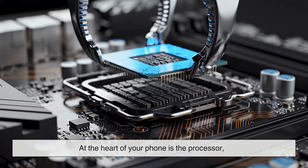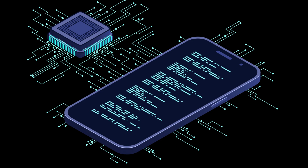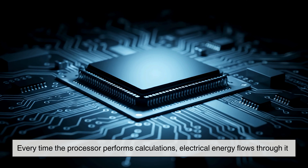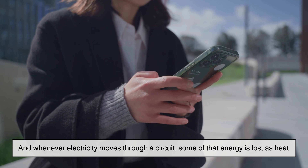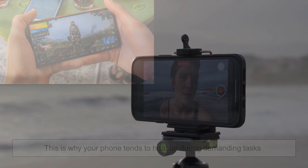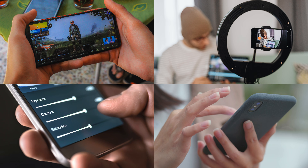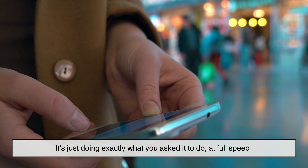At the heart of your phone is the processor, often called the CPU or system on a chip. This tiny piece of silicon is responsible for almost everything your phone does, from opening apps to playing videos to running games. Every time the processor performs calculations, electrical energy flows through it. And whenever electricity moves through a circuit, some of that energy is lost as heat. It's basic physics. The more work the processor does, the more heat it produces. This is why your phone tends to heat up during demanding tasks — playing graphically intense games, recording high-resolution videos, editing photos, or multitasking with several apps at once. Your phone isn't malfunctioning; it's just doing exactly what you asked it to do, at full speed.